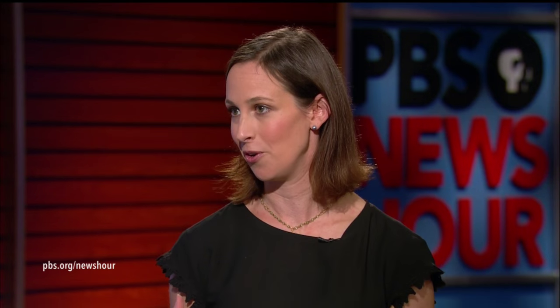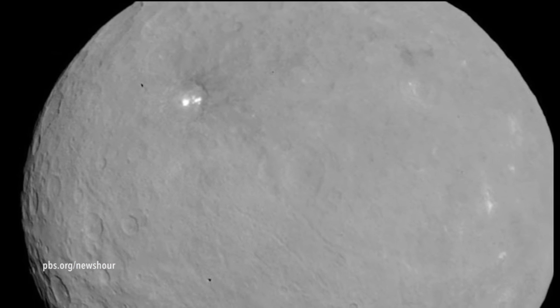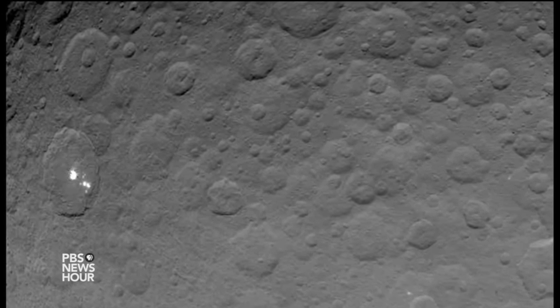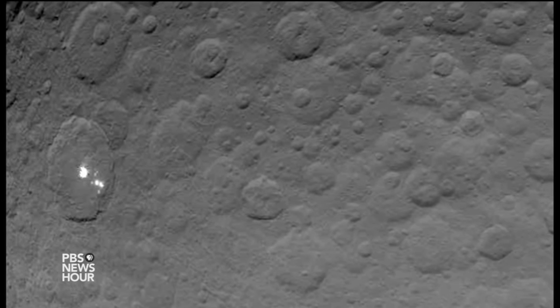In August we will start getting a new crop of photos — images from Dawn at the third orbit. Those photos will be three times sharper than the images we're seeing now. And in early December, when it gets to its closest altitude, those will be 12 times sharper than what we're seeing now, and actually 850 times sharper than what we were seeing back in January, when Dawn first started capturing these images.